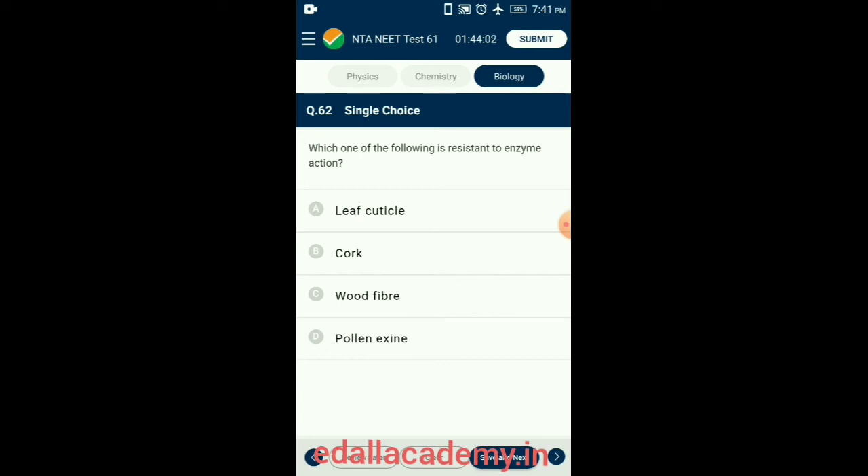Question 62. Which one of the following is resistant to enzyme action? The pollen grain has two major wall layers: the exine (outer layer) chiefly composed of sporopollenin, which is an organic polymer resistant to oxidation and leaching, and the intine (inner layer) chiefly composed of cellulose. So the answer is option D: pollen exine.